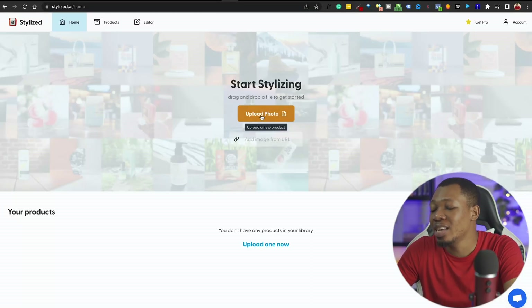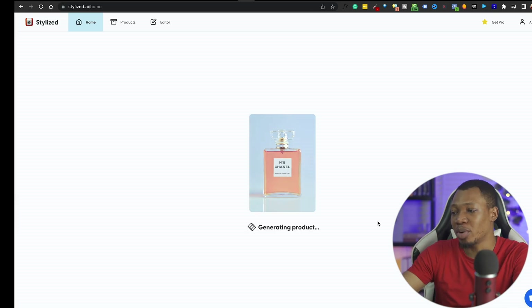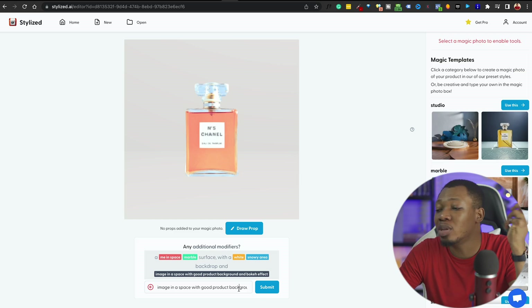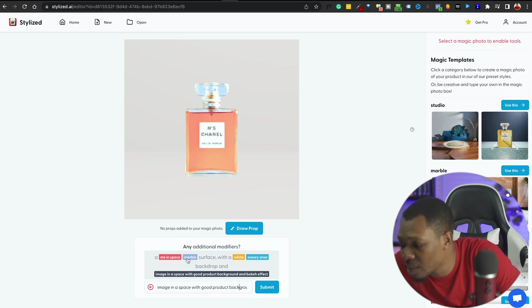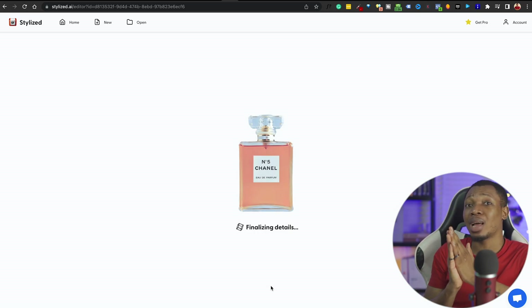At Stylized.ai, you go ahead and click on Upload Photo. I'm just going to upload this photo I have right here. What it first does is remove the background — it takes off the background and once that's done, I'm able to get the image itself. With the image, I can proceed and type in what I'm expecting from the background. So I typed in: 'this is the image on a marble surface with a white snowy background, with a good product background with bokeh effect.' Once I submit that, it starts to generate the product background and set up a 3D scene.